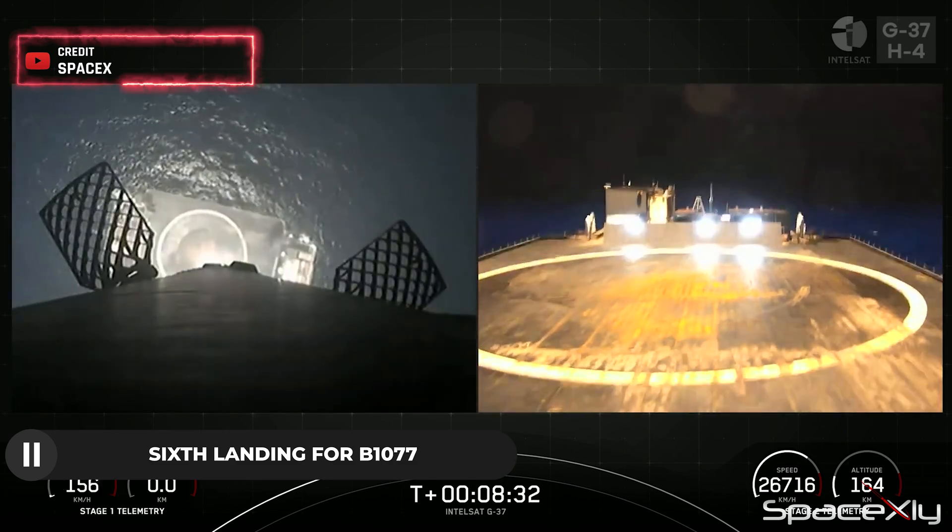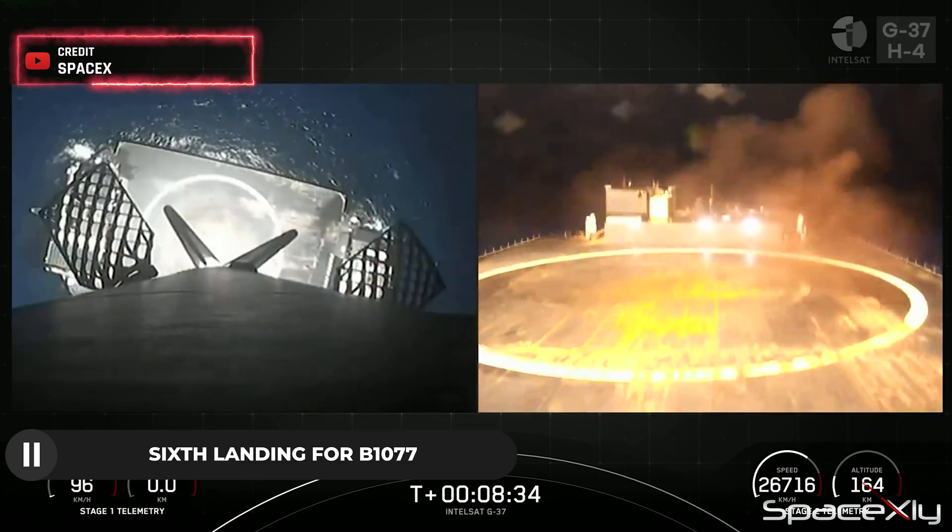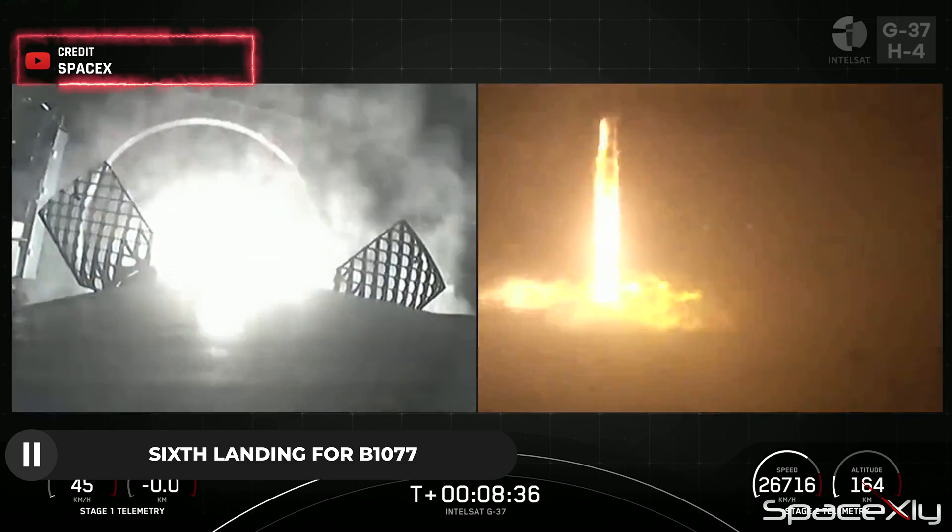The first stage booster, B-1077, completed its sixth flight and safely landed on the drone ship.